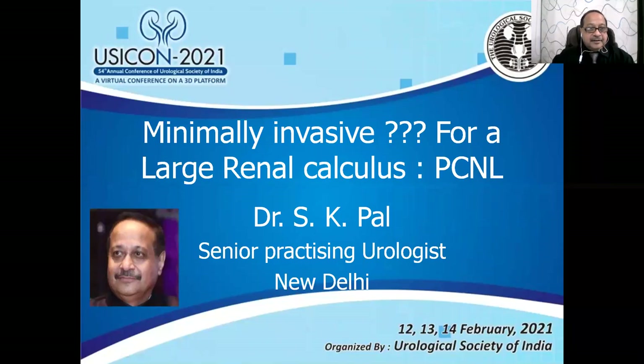Respected senior members, august audience, colleagues and friends — a very good morning to all of you. At the outset, I wish to extend my sincere thanks and gratitude to convener Dr. Jekyl Al-Malani and other members of the scientific committee for giving me this opportunity to join the practitioners of urology.